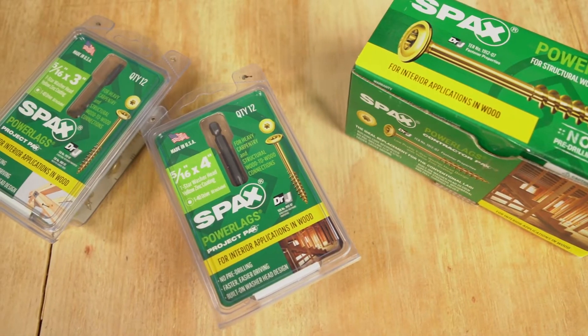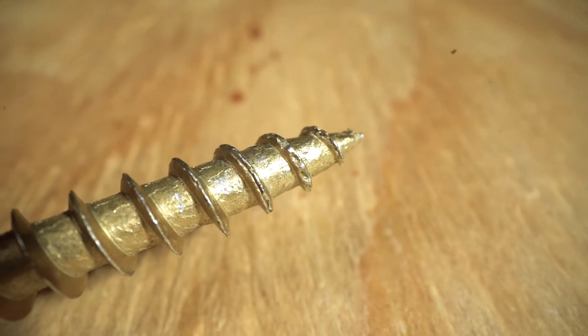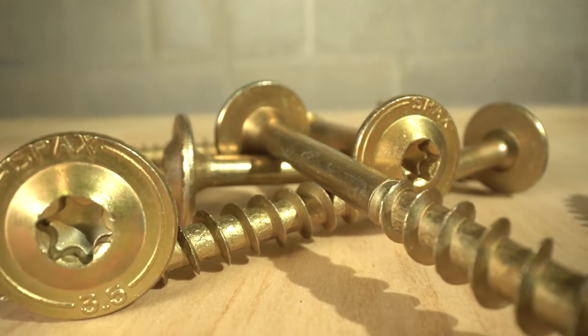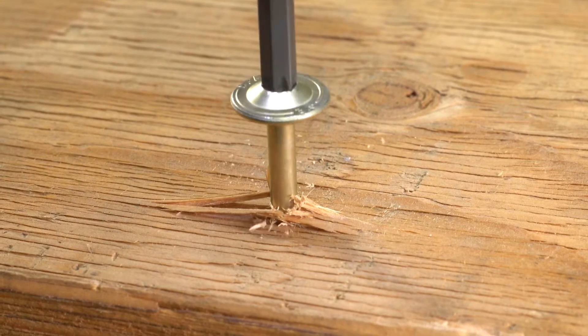PowerLags help save time by eliminating pre-drilling in wood with their patented thread serration technology. Plus, with imperial thread sizing and a large diameter head, they deliver the highest withdrawal and pull-through values in the industry.